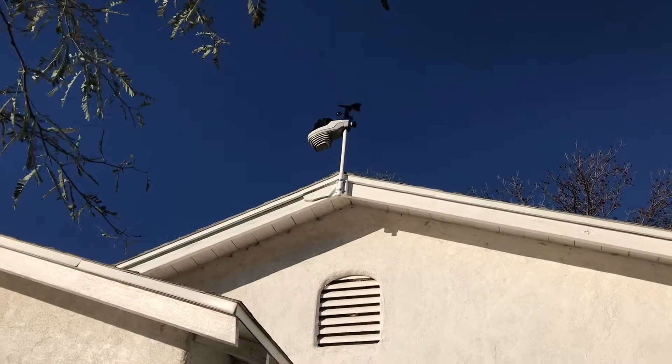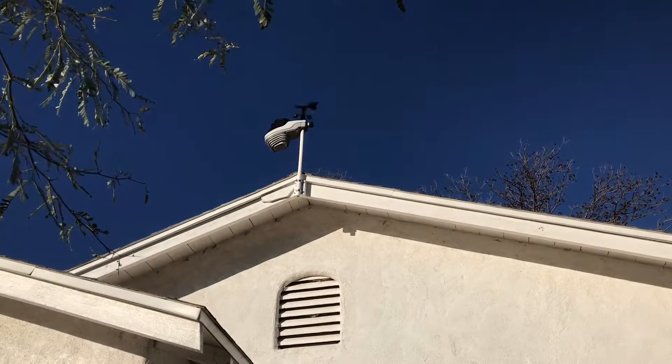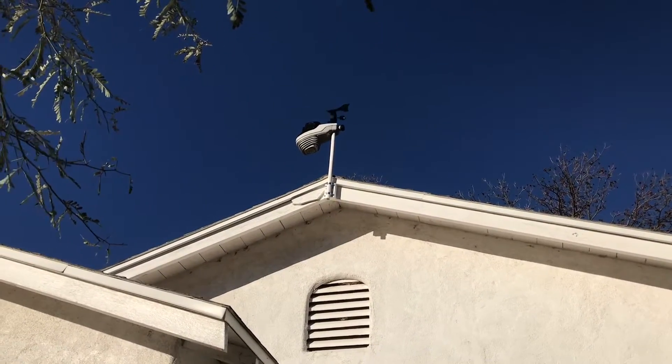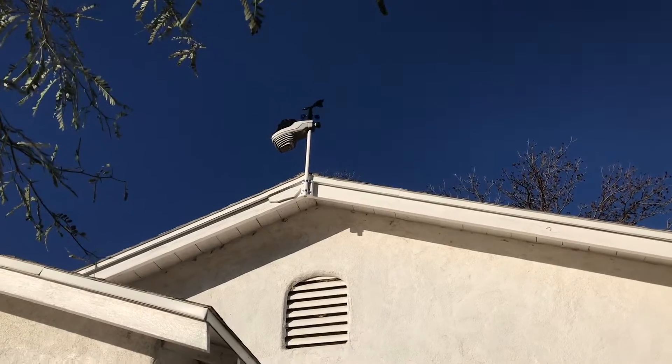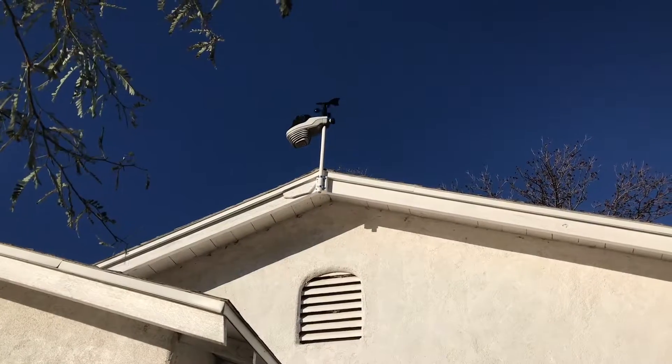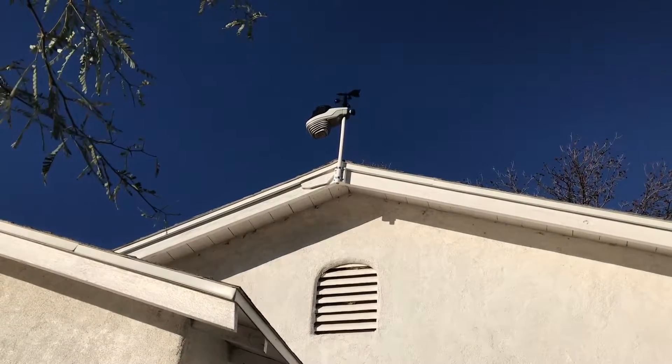Good morning. It's January the 14th, a Tuesday, 2020 — just after the beginning of the new year. My wife gave me this Accurite 5-in-1 weather station, the Atlas, for Christmas, and I've been having some issues with it since I put it up.